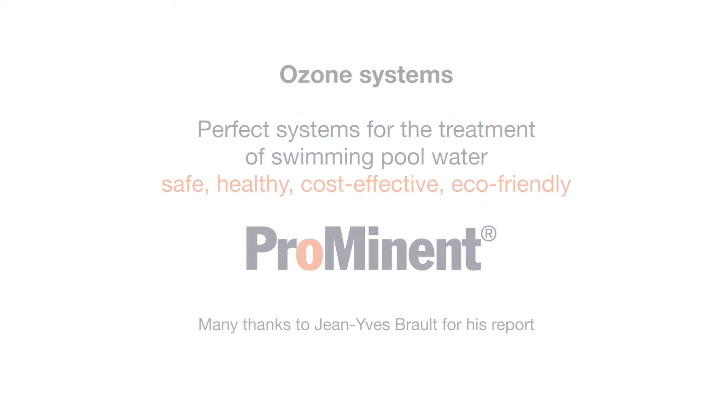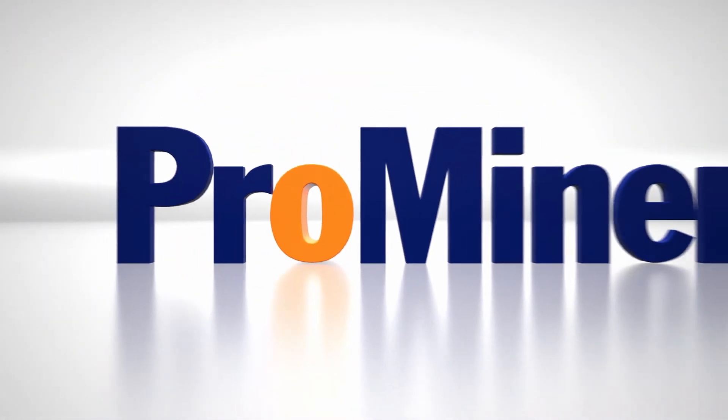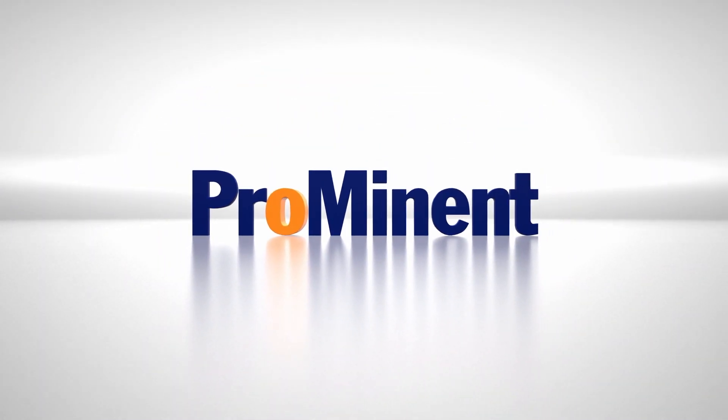Prominent. For more than 50 years, your experts in metering technology and water treatment.